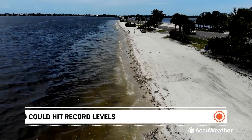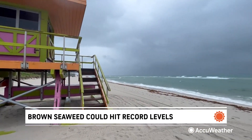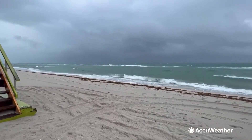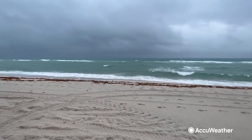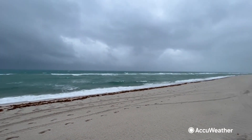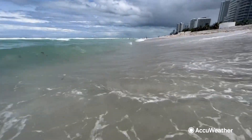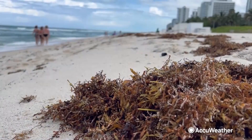Unlike red tide, sargassum is not toxic to humans in the water. But once it washes up and bakes in the sun, it can be harmful to humans and aquatic life, including nesting turtles. It's very bad — you don't want to be there. It's more than the smell, because rotten sargassum attracts bacteria. The general outlook is pretty bad for a lot of coastal residents. For AccuWeather, I'm Bill Waddell.